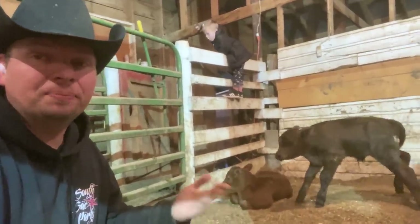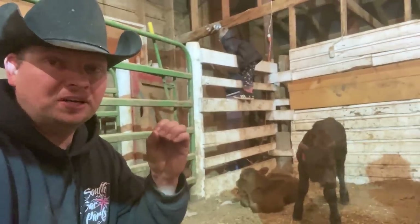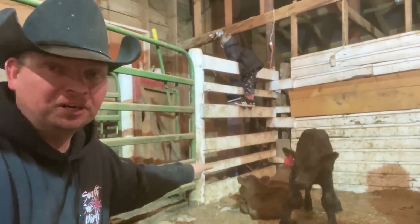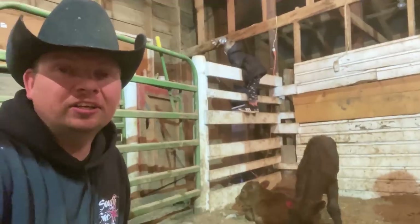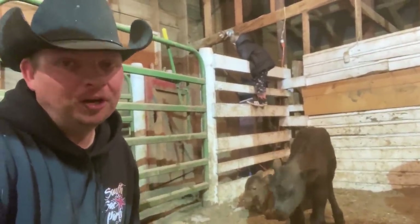Hi, I'm Mike and things can change in pretty much a moment here on the ranch. Today we go from zero bottle calves to two bottle calves. I'll tell you how we got there, and it's all coming up with a very exciting breech birth on our Wyoming life.